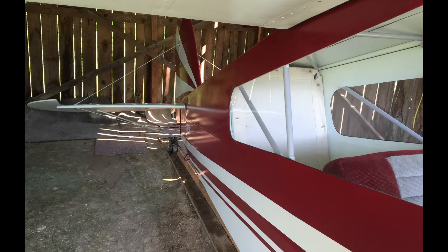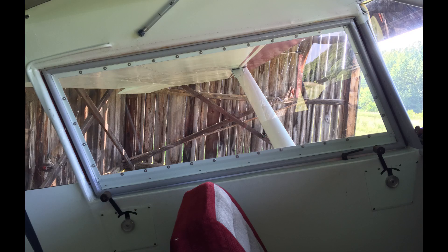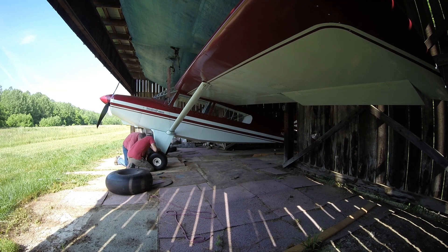I was very impressed with the size of the baggage area. It's bigger in person than all the pictures I've seen. I'm sure the video and these pictures probably won't do it justice.